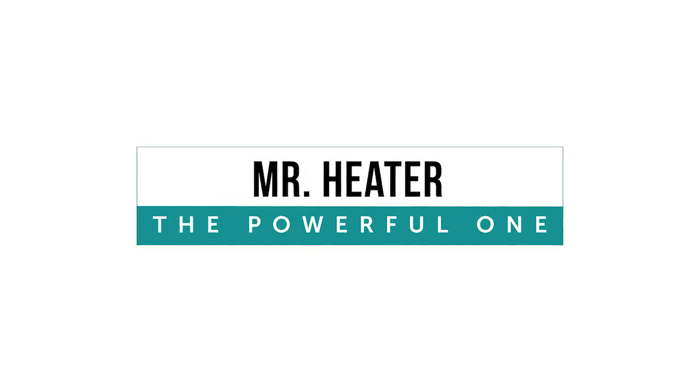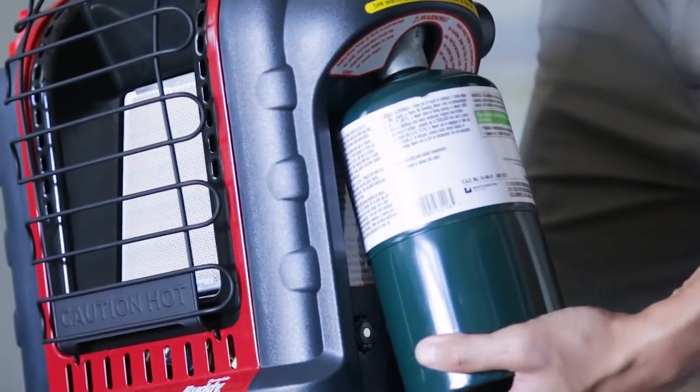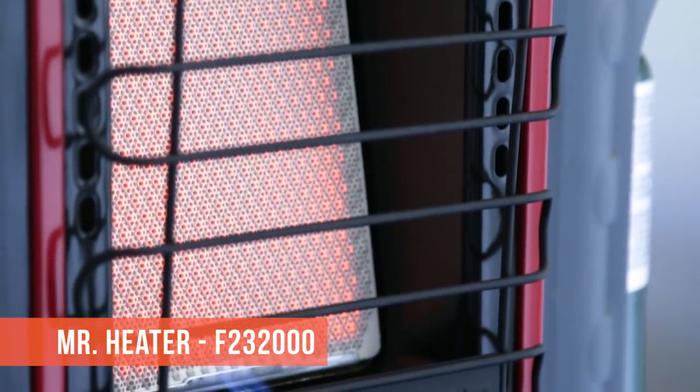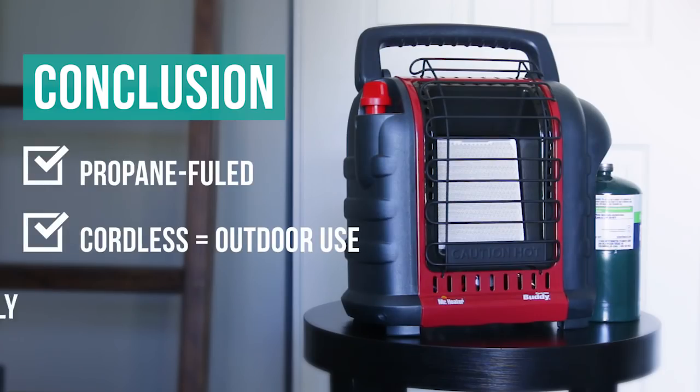The Mr. Heater Portable Buddy might have an adorable name, but it brings the heat better than most of its more intimidating-sounding competitors. This heater is propane-fueled, meaning you don't have to worry about a tangle of cords. It can be used outdoors or indoors in a well-ventilated room. It's also costly to use, costing about $2 every hour.